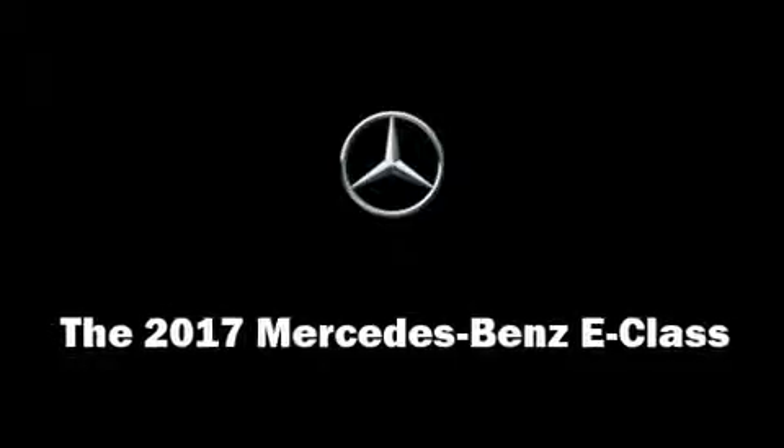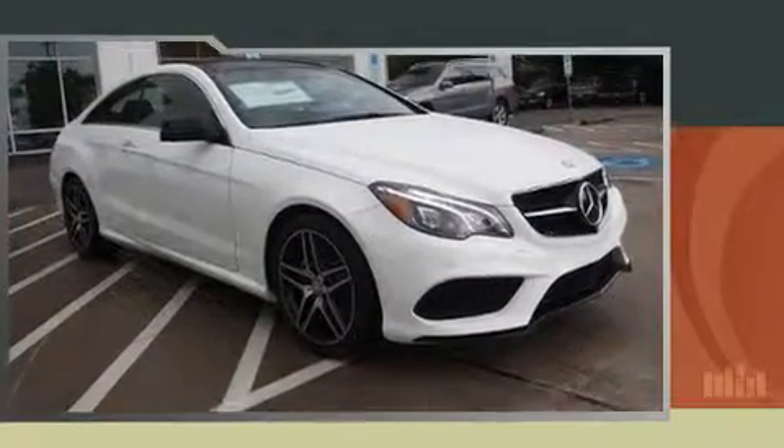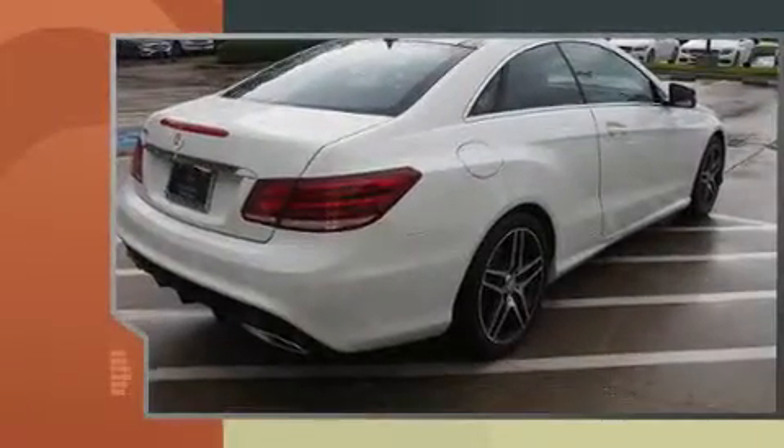Get excited about the 2017 Mercedes-Benz E-Class. This two-door, four-passenger coupe offers the latest in technological innovation and style.